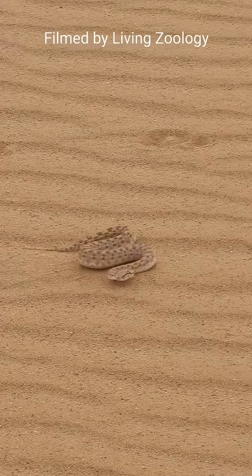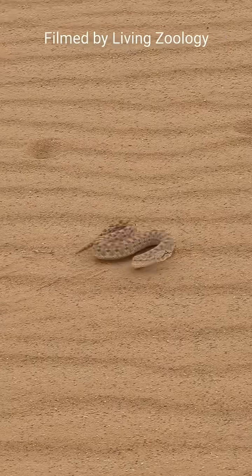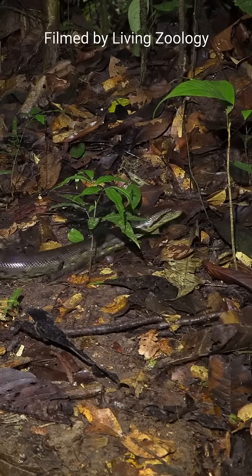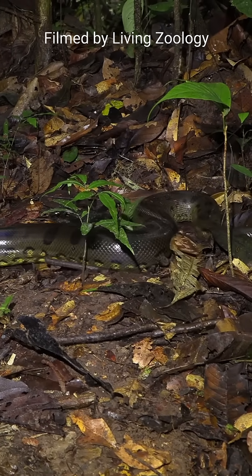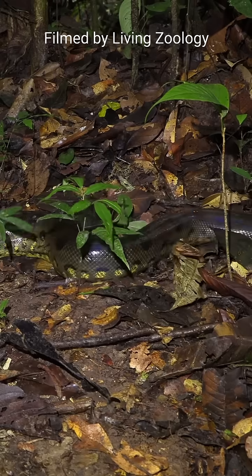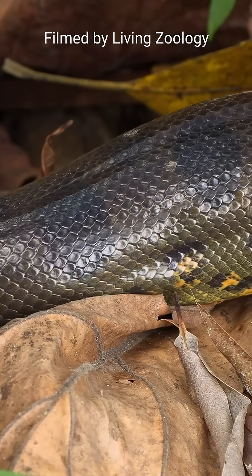Sidewinding is a unique locomotion used by some snakes that live in deserts. Concertina movement is a type of locomotion where the snake stretches the front part of its body forward and anchors itself with it, then pulls the rest of the body forward too.